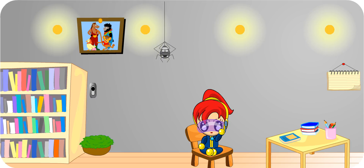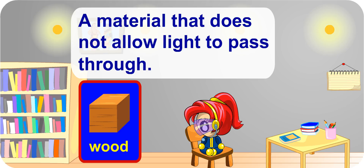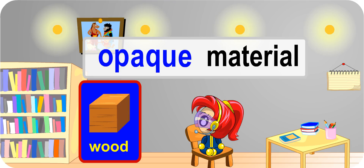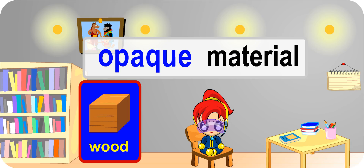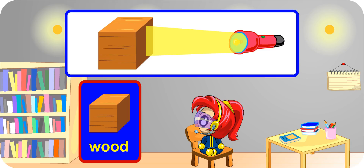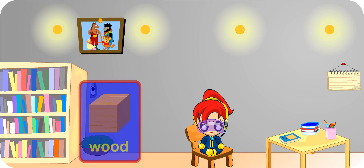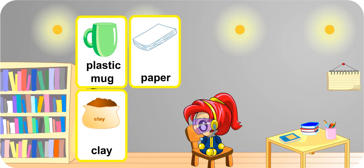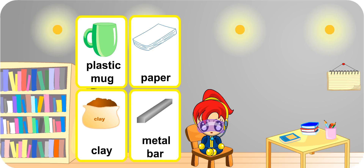What about wood? I can't see through it. Wood is a type of material that does not allow light to pass through. Such materials are known as opaque materials. Opaque objects do not allow light to pass through them. Apart from wood, certain plastics, paper, clay and metal do not allow light to pass through them.